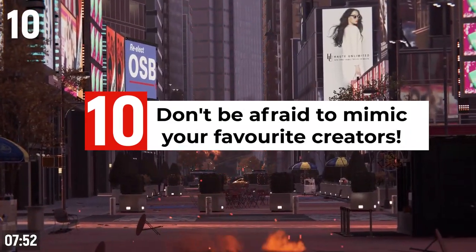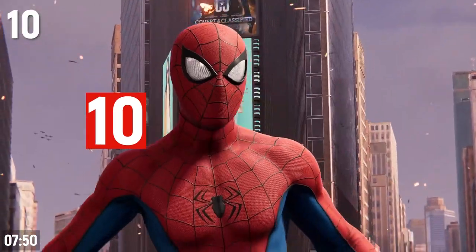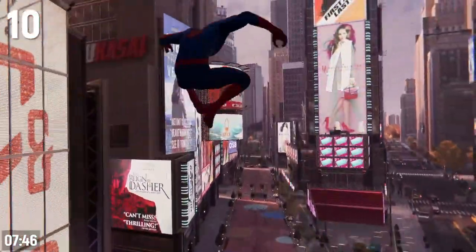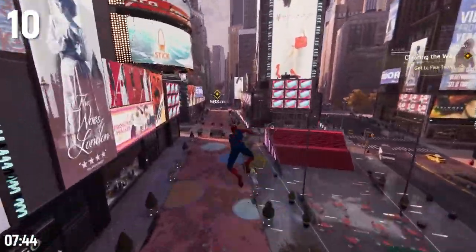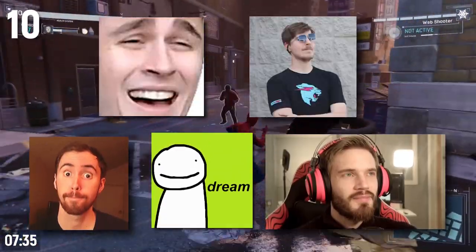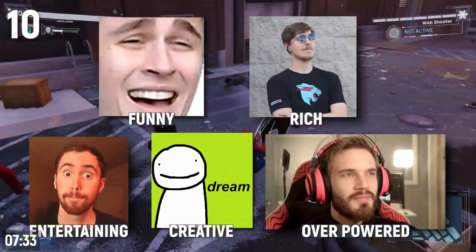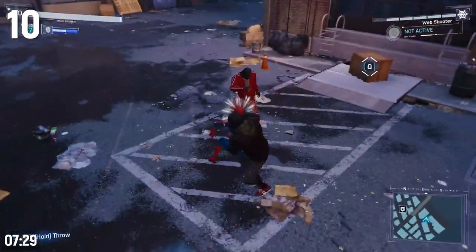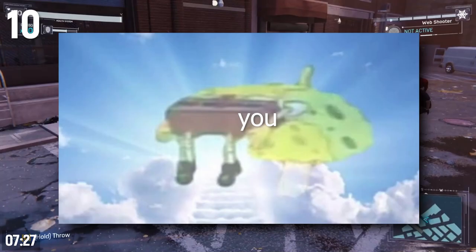Don't be afraid to mimic your favorite creators when you're starting out. If you have a very specific idea for the content you want to create, go for it. But if, like most people, you're still finding your voice, simply model the people you like, or take multiple people and model different aspects of them. This might seem inauthentic, but through doing this, your own uniqueness and personality quirks will come to life.